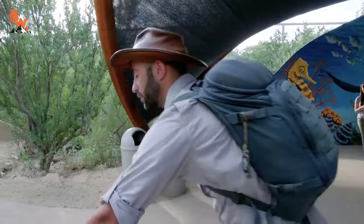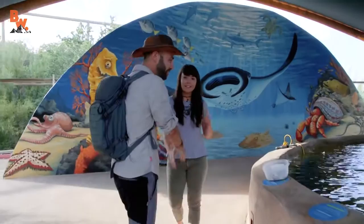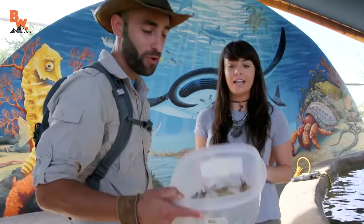Camera crew in? I'll get you through that Jurassic Park gate there. Hey, you must be Cat. I am — nice to meet you. I am Coyote, nice to meet you. Thanks for having us today. Of course, welcome to Stingray Touch.